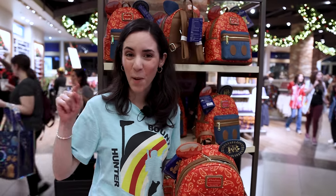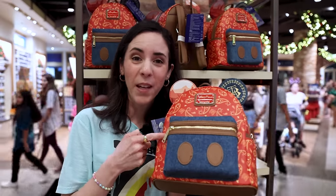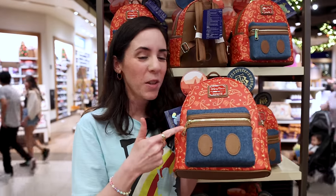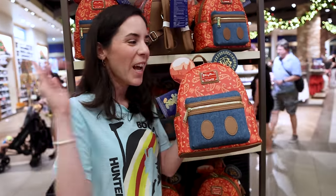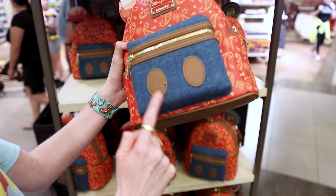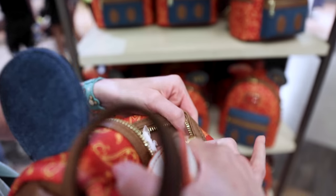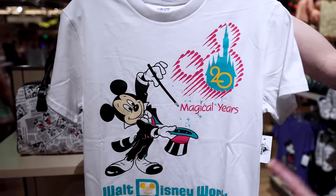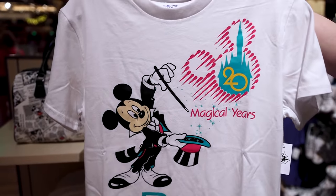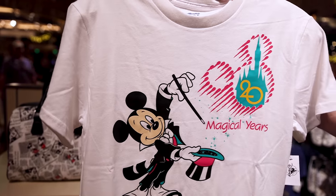We're inside the World of Disney — the largest Disney merch store in the world. They have this new Loungefly backpack from the Mickey Mouse Main Attraction Series: Big Thunder Mountain. What I love about it is the paisley, the denim pocket, the mountain scenery, and the denim ear with Big Thunder Mountain. The inside is a similar design in brown. This backpack is $85. They also have a new Vogue Collection item for the 20th anniversary — 20 magical years — and this t-shirt is $37.